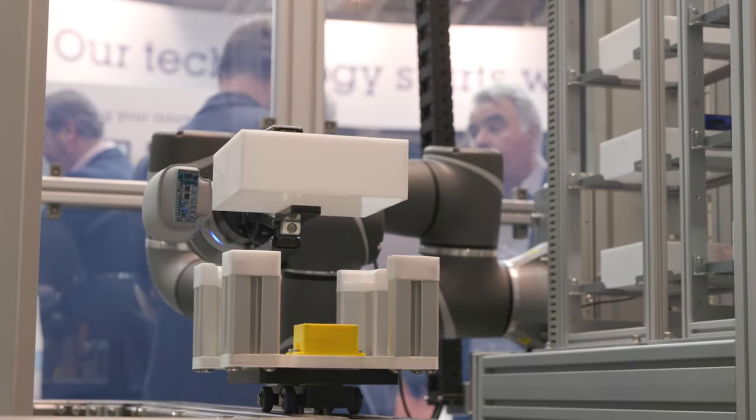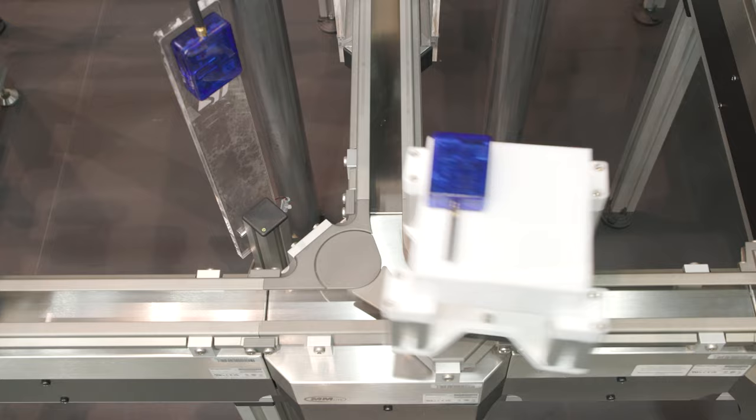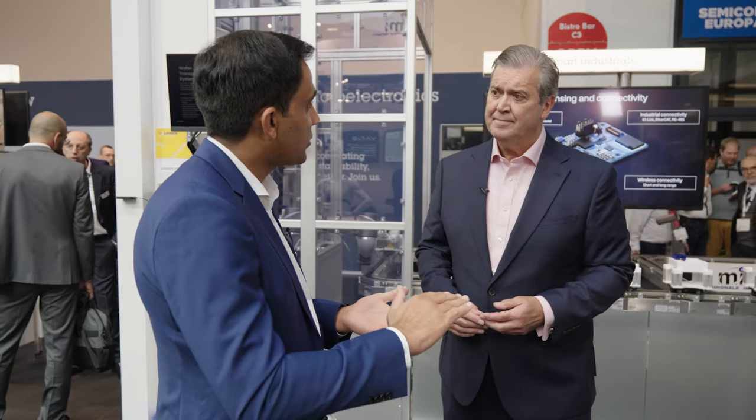Vision AI — this is a brilliant example of that. This is a real production line and a great example of ST's solution in action. Before I jump into the demo — have you ever received a parcel that was damaged and had to return it? Yes, of course! It's really frustrating. Just imagine if that damage could be recognized earlier, before it leaves the distribution center — take it out, replace it. That's exactly what we are showing here at Electronica.